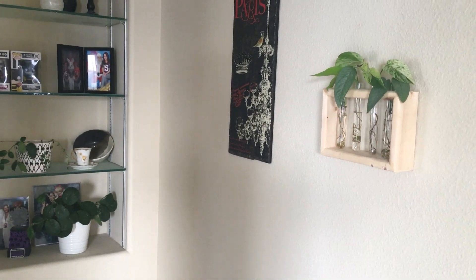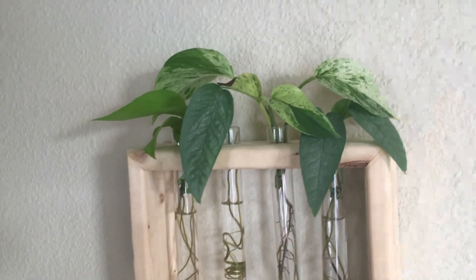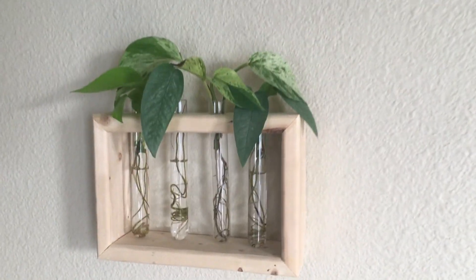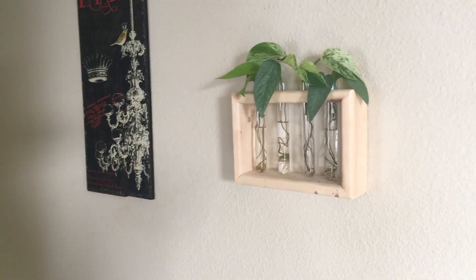In this particular hallway I get some okay light — a little bit from my living room and a little from the bedroom door. I do have a couple of propagations here more for show than anything else: a couple of Cebu Blues, my Marble Queen, and a Neon Pothos. I got this from a local gal — I'll tag her Instagram down below. I think it's so cute just hanging on the wall there.